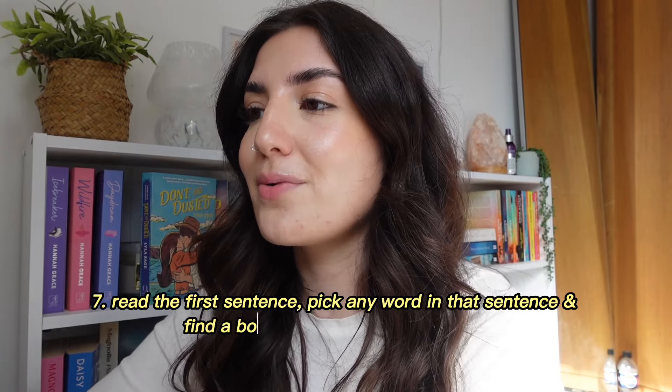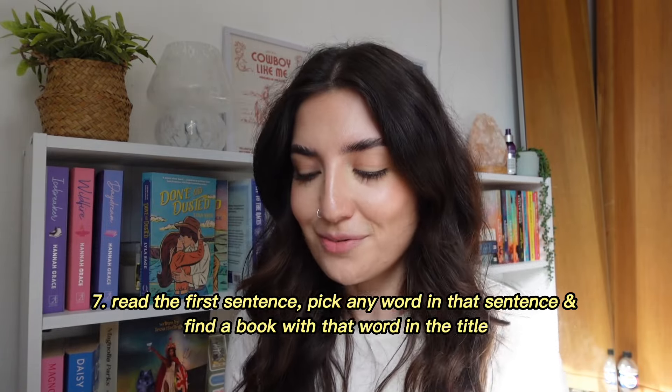Then we have a tricky one — read the first sentence, pick any word in that sentence, and find a book with that word in the title. The sentence is: 'Pray for me, Evangeline Fox always believed she'd find herself inside a fairy tale one day.' This is so hard. After browsing, I'm not sure if this counts, but part of the word 'Foxglove' contains 'fox,' which is in that first sentence — so I went with Foxglove. It was the closest I could find.